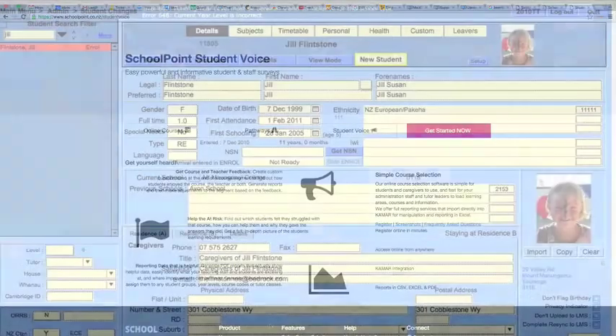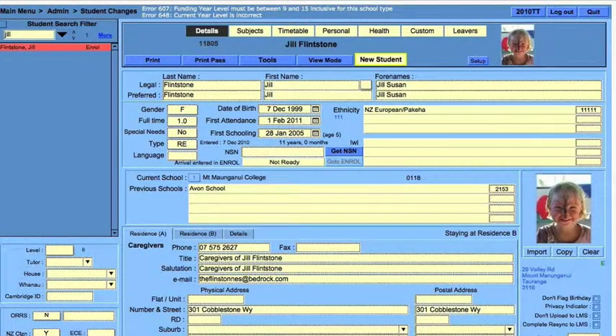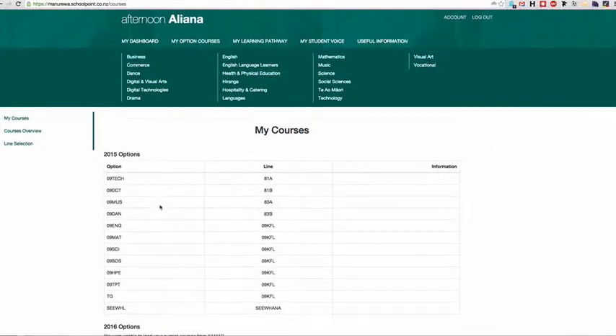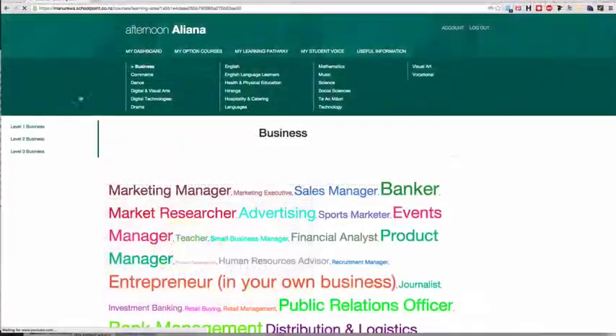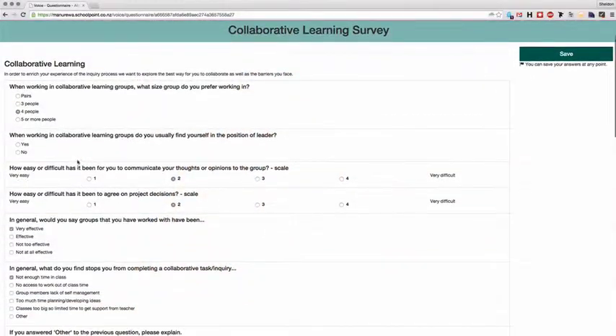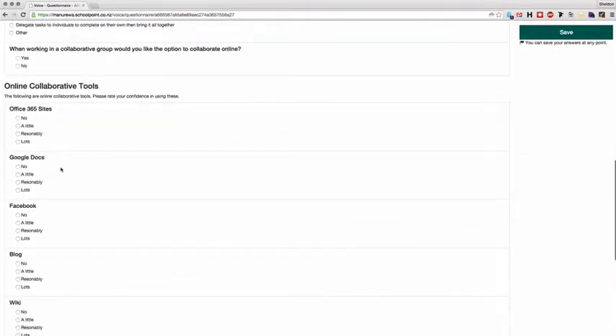All of this is integrated with the Kamar School Management System. Students, teachers and caregivers will get a full in-depth picture of the students' learning requirements. Teachers and course developers can pinpoint which students have struggled with a course and why, which can be done by creating custom questionnaires.